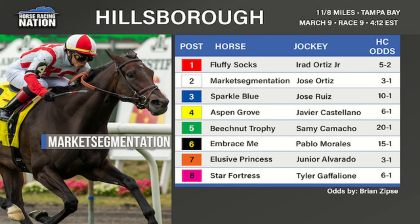Number five, Beach Nut Trophy, trained by Saffie Joseph Jr., is a five-year-old daughter of Real Solution who looks cheaper in this field. All her races have been on turf or Tapeta. Last time she was sixth in a starter handicap at Gulfstream Park; before that she had an allowance win on the Tapeta. The class increase to this level looks like a pretty big step up.